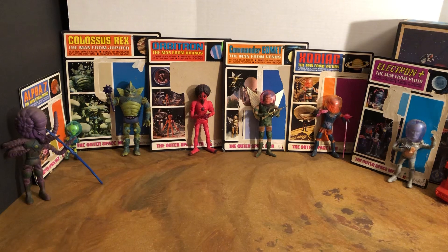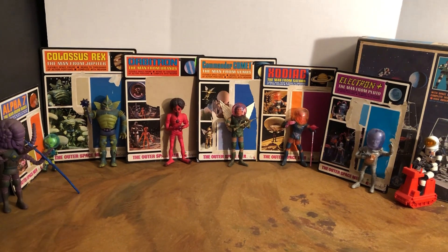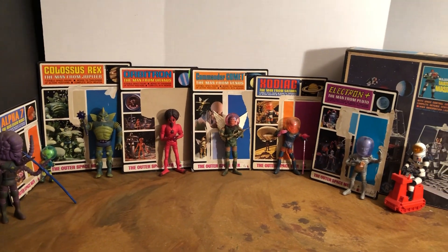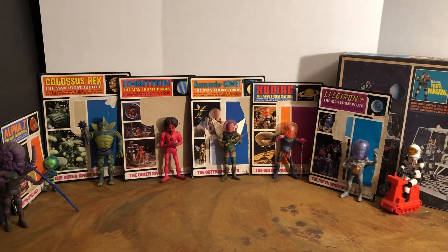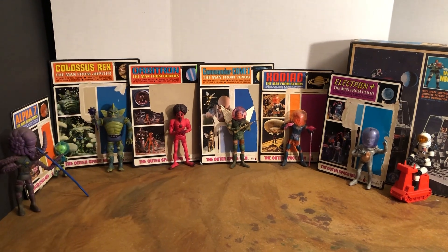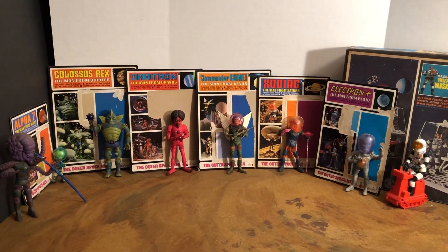I'll be doing more videos on these. I've also started doing videos on the Ideal Zeroids — the robots that are sort of in scale with these — which were on sale in '68, '69, and '70. Major Matt Mason is copyright '66 but came out in '67 and sold all the way through to '71. It's a great big line. I have a video of my Matt Mason collection, and up on the wall you can see the Alpha Seven in the package. I'll leave a link to one of the Outer Spacemen videos I've already done. Until next time — more classic toys, awesome collection, classic 1960s toys. Thanks for watching everyone!